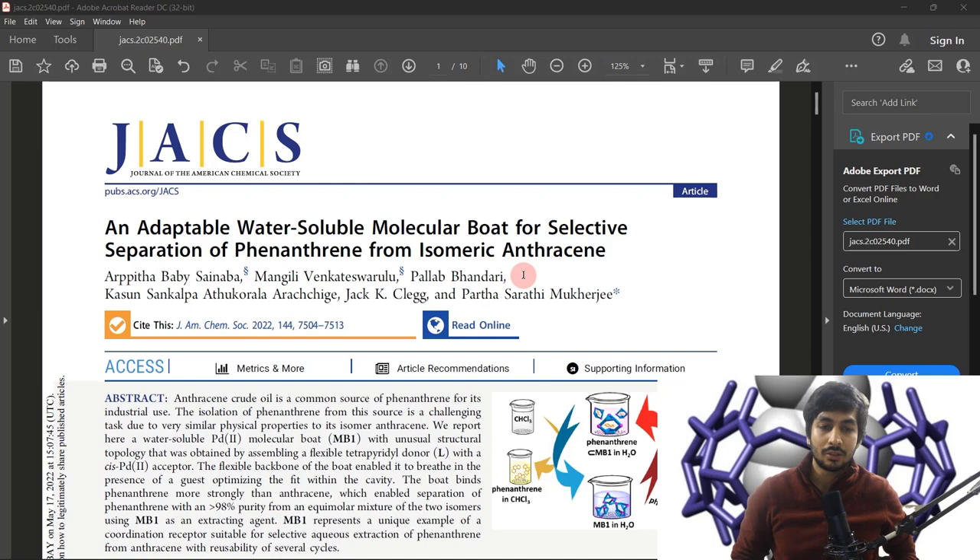Industrially, polycyclic aromatic compounds — which have pi systems — like naphthalene, phenanthrene, and anthracene have a lot of utility because they are highly conjugated systems. They are used in electronic systems like semiconductors, in diodes, and even for dyes, because in dyes you need conjugated systems. So they have high utility in industry.